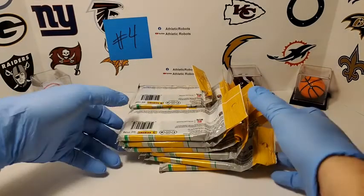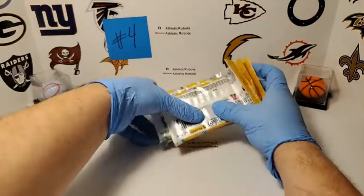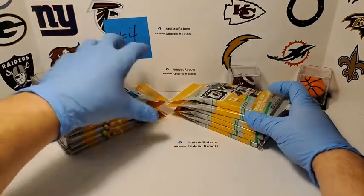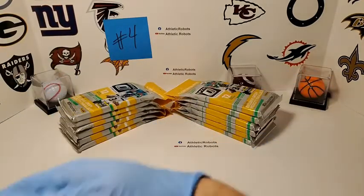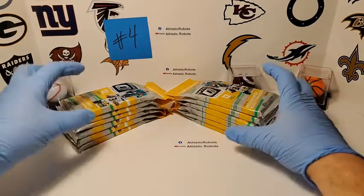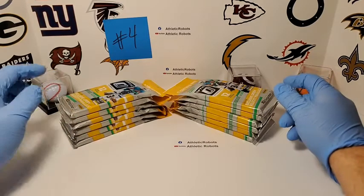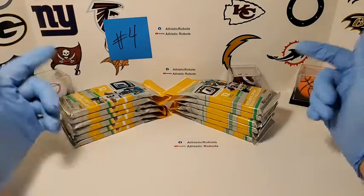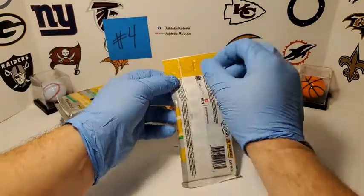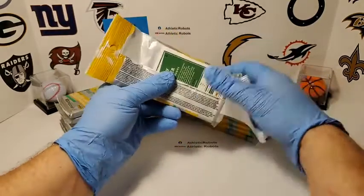I do enjoy myself doing this. Definitely catch the store — Athletic Robots. We are doing a whole case of these fat packs this weekend, doing a whole case in three days. We're also looking at some basketball hobby boxes, and the following weekend we're going to be doing a retail extravaganza of Optic football, similar to the one where we pulled the Herbert Downtown. Definitely check the store and the YouTube channel.